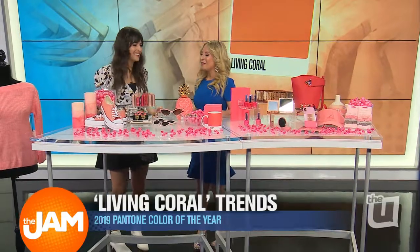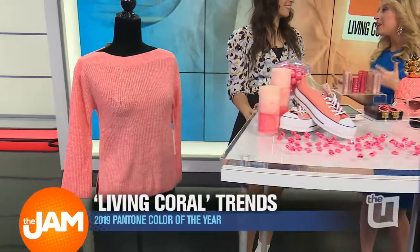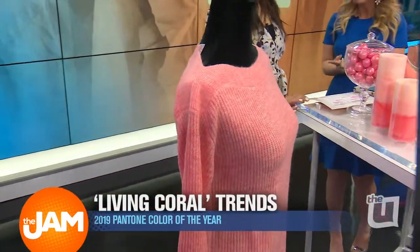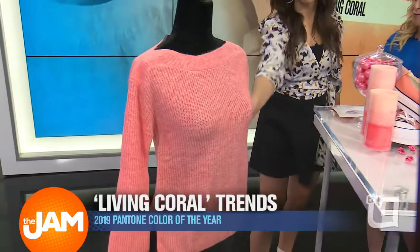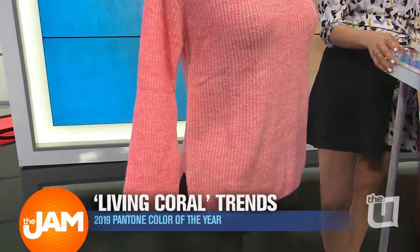So walk us through some of these items. First up, we have this coral sweater. This item is a no-brainer. You can wear it with jeans to be casual or dress it up with leather leggings to go out at night. It's $23 from Leath. It's really soft and super warm, great for Chicago weather.